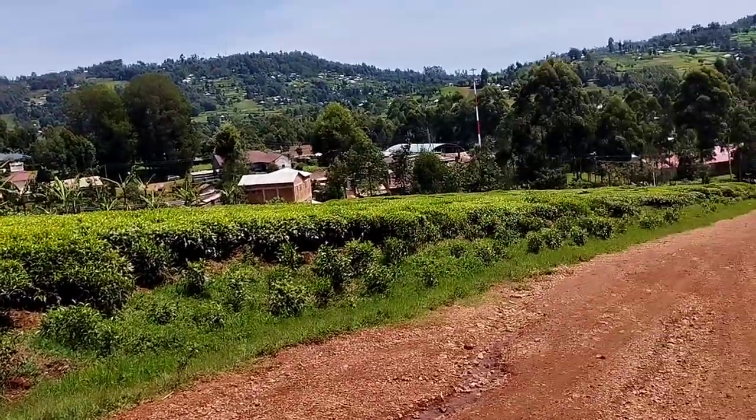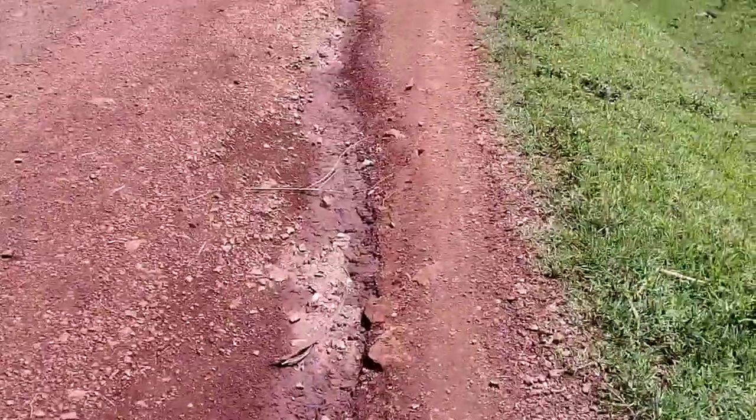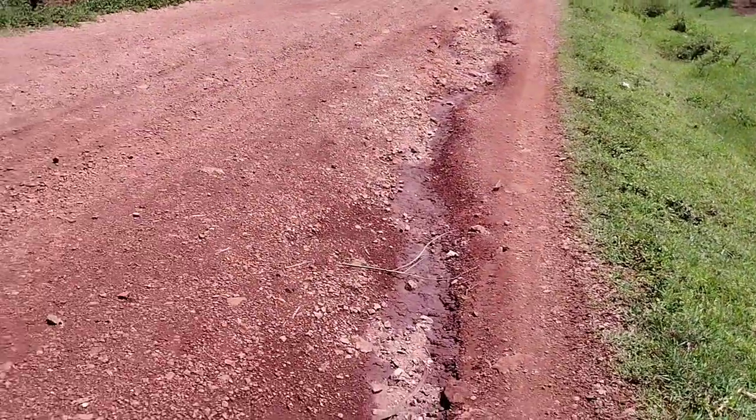Here you can see our roads. This damage is caused by rain due to soil erosion.